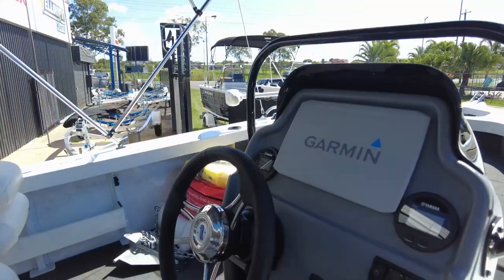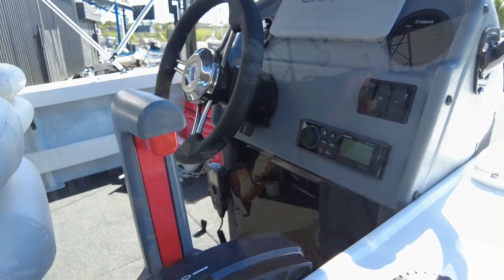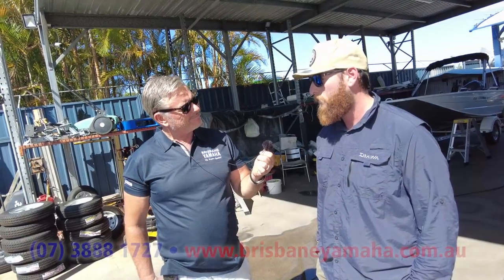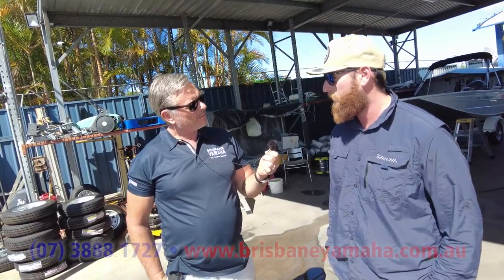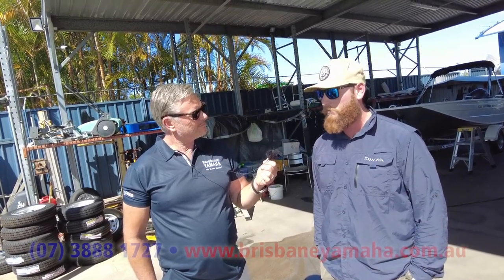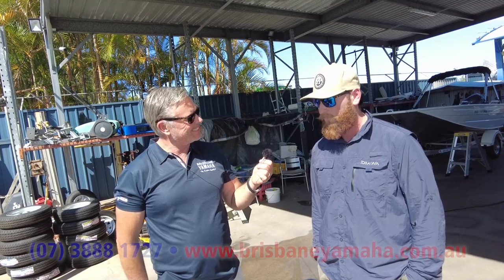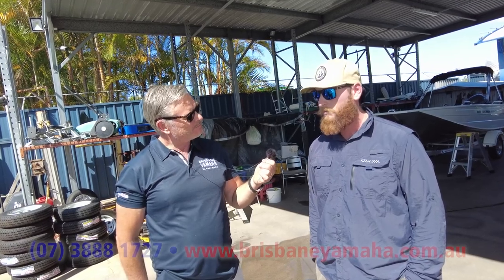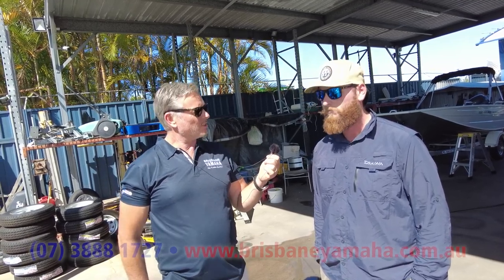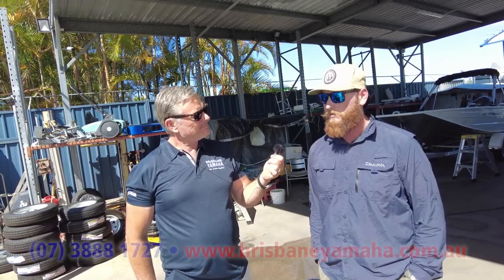Pretty much a bit of everything — fresh water mainly, yeah. There's a little bit of salt around home, so I'll chase a few flathead. Are you a trout man? A little bit — there are a few good lakes around home with trout in them. There's one about an hour from home stocked with Chinook salmon. Oh yeah! And what do you do — troll them with big cowbells and down riggers? No, a lot of casting, a lot of plastics, standing up at the front with the Minn Kota.